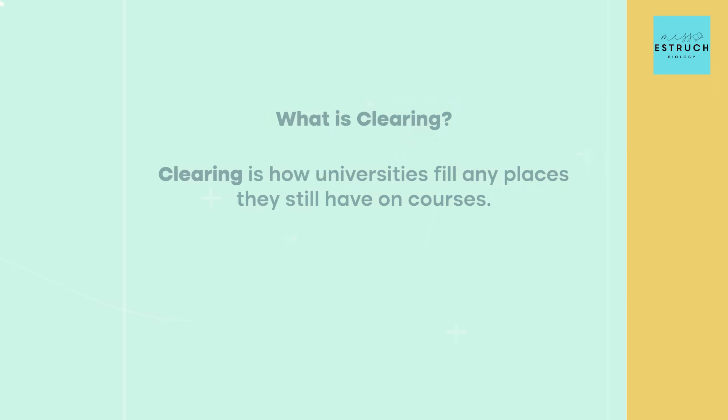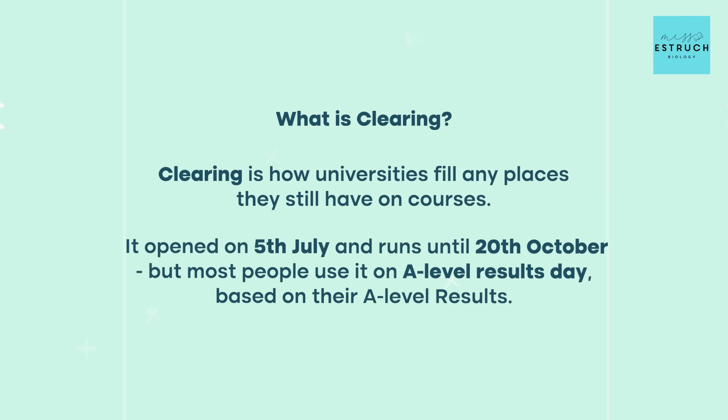So let's begin with clearing and start with the basics. What is clearing? Clearing is how universities fill any spaces they still have on courses. It opens on the 5th of July and runs until the 20th of October, but most people use it on or after results day based on their A-level results.